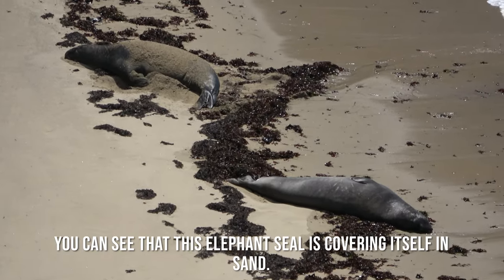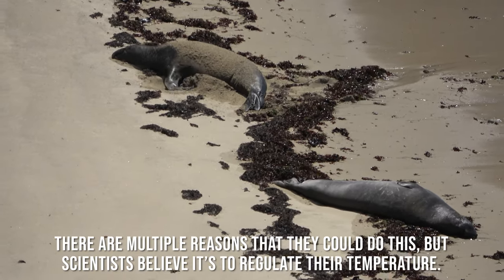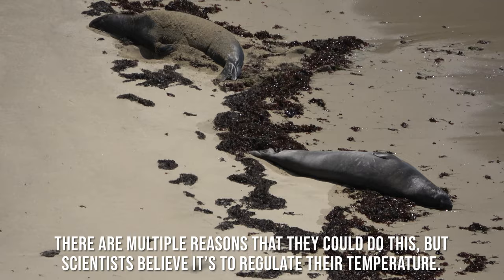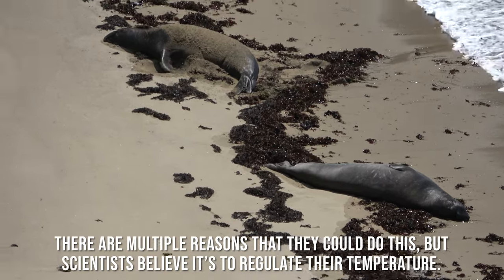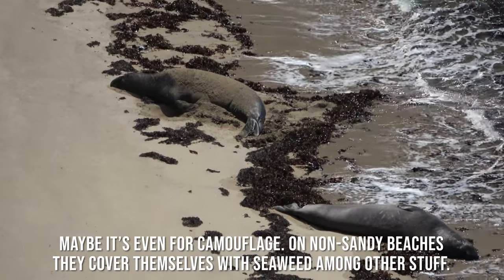You can see that this elephant seal is covering itself in sand. There are multiple reasons they could do this, but scientists believe it's to regulate their temperature. Maybe it's even for camouflage — on non-sandy beaches they cover themselves with seaweed among other things.